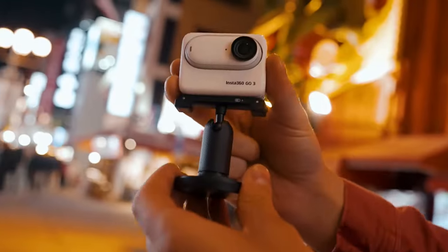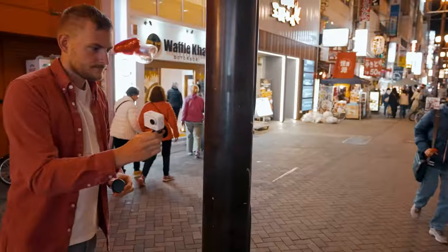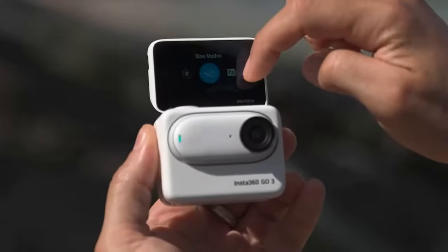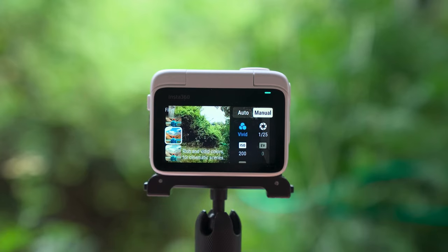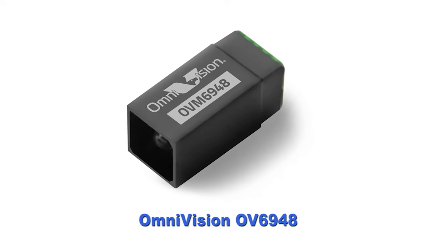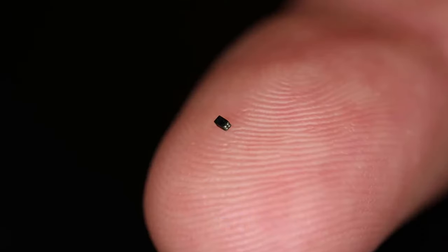Other useful features include 6-axis stabilisation, as well as different camera modes like barrel roll, slow motion, or hyperlapse. You can get it for $460. By the way, did you know that the smallest commercially available camera is as big as a grain of sand? It's routinely used for medical procedures.